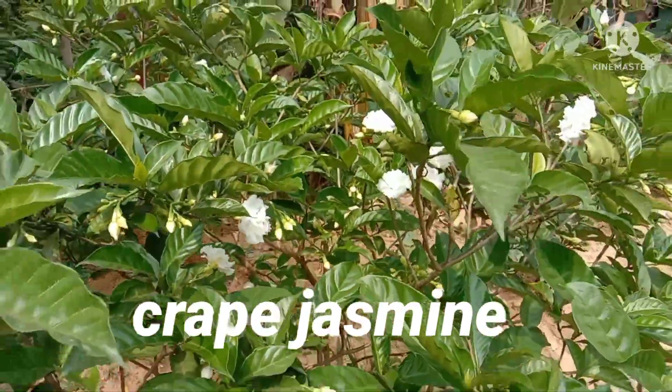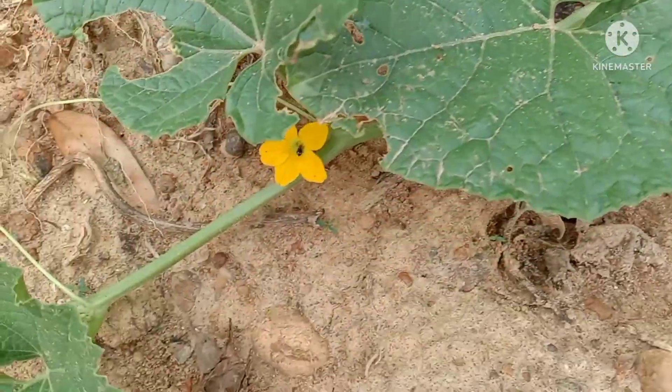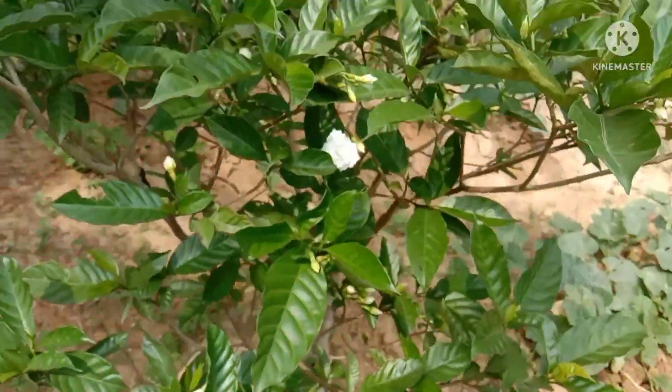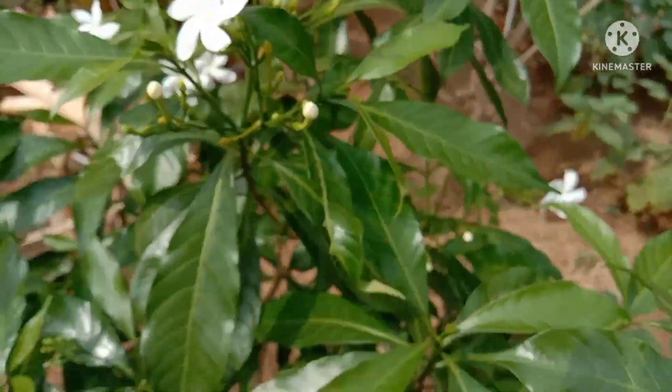We call it tagore. Look at the blossoms of cucumber — they are yellow. Come here to the brinjal bed. Brinjal — it is very nice.